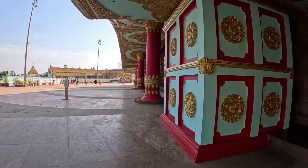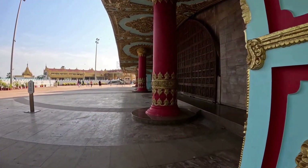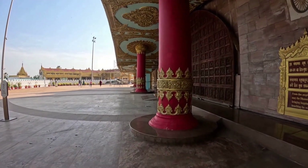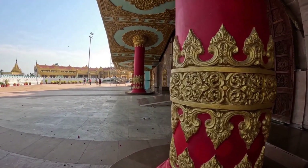This is a Burmese design style of architecture. Once you are here, you get a feeling that you are in Myanmar or Thailand. This pagoda is considered as one of the seven wonders of Maharashtra.